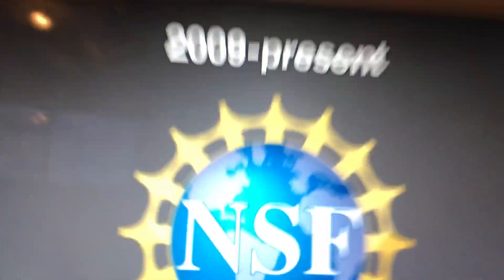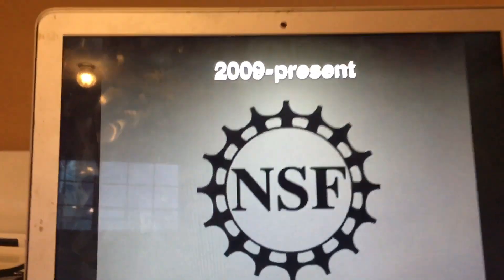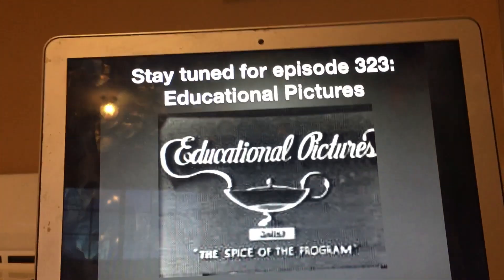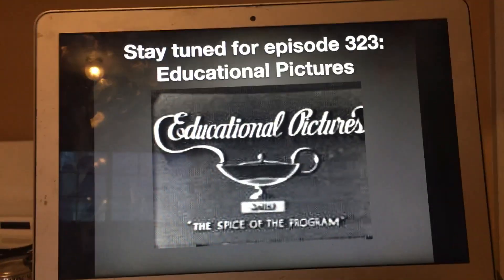Alright, that's all for now, guys. Thank you so much for watching this episode of Logo History, and I'll see you tomorrow for a brand new episode. And this is the print version as well — sorry if I forgot to mention that. Stay tuned for episode 323, Educational Pictures. Bye-bye.